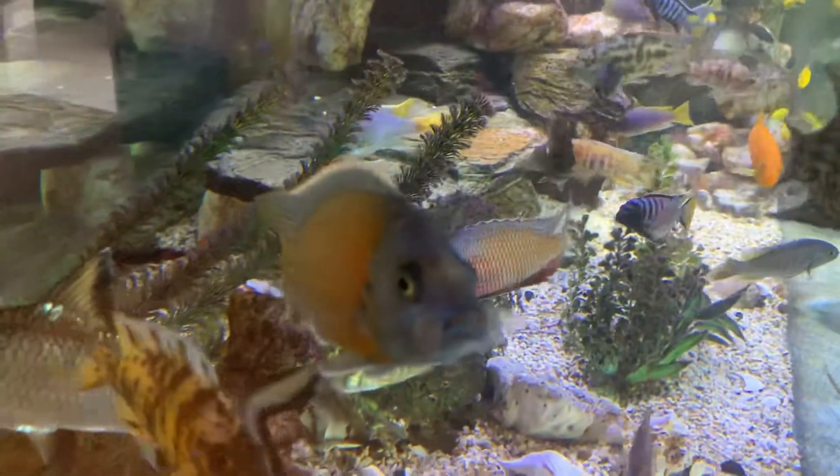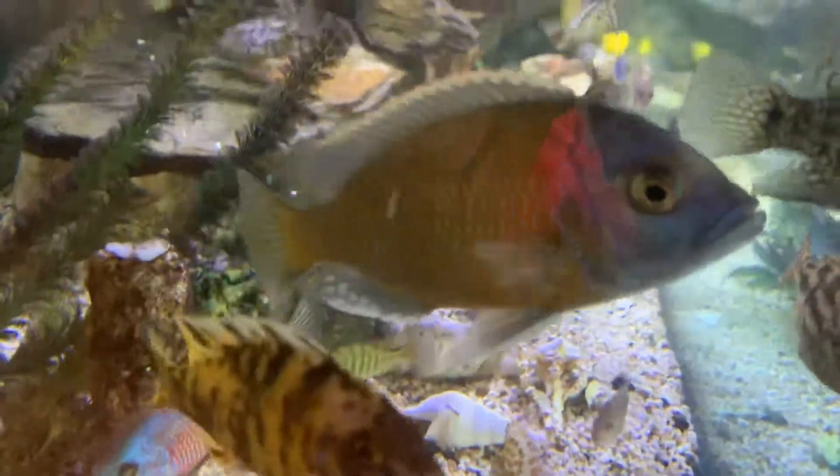This one's sort of a sub-adult. It should get putting on a decent size but they get much larger than this.